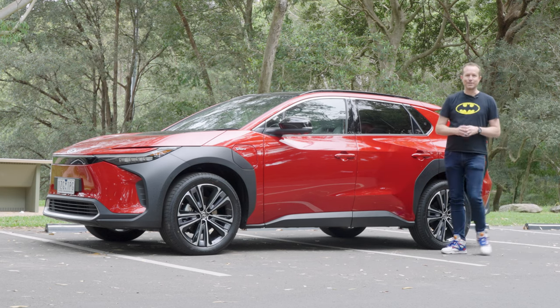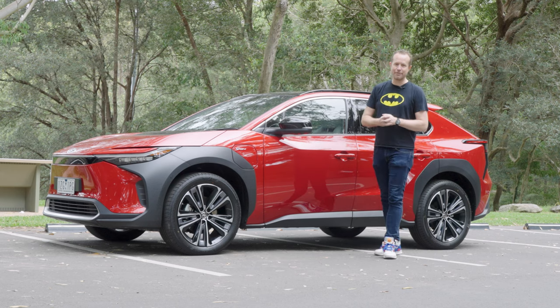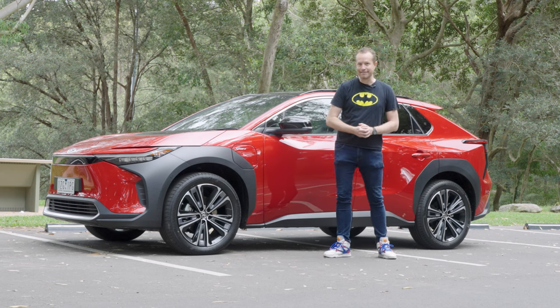Well, after a long wait, it's finally here — Toyota's first completely battery electric powered car, the BZ4X. But have they got the formula right? Let's find out.